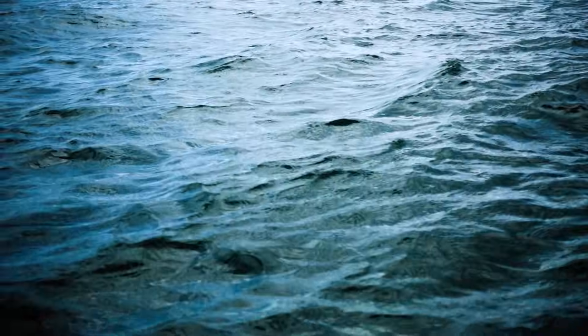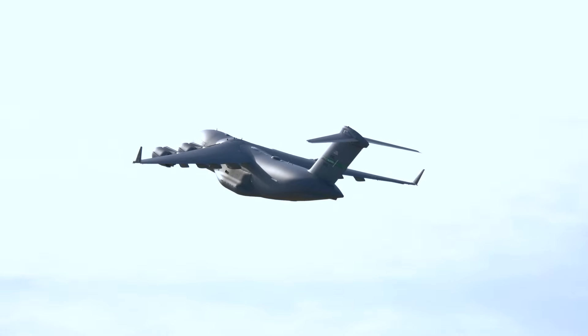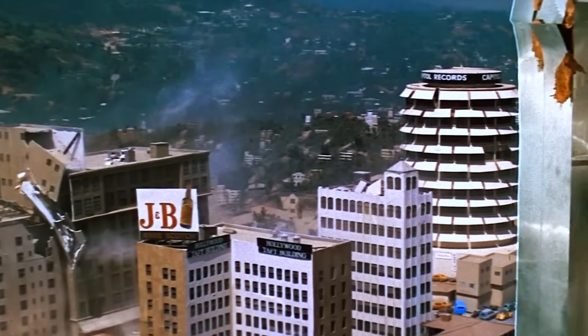9:40 a.m. Over the gray expanse of the Pacific Ocean, just 500 feet above the water, a massive C-17 Globemaster transport aircraft roars through the turbulence. Its 412,000-pound frame shudders in the unstable air currents, like a high-rise building during a magnitude 5 earthquake.